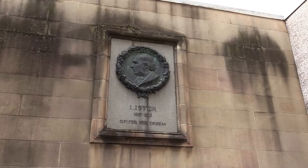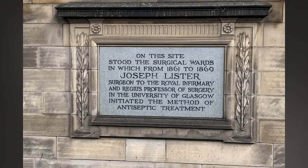There are a few memorials for Lister around the Royal Infirmary. We're going to see a couple of them now, one in the quadrangle car park and one at the Gatehouse Building.